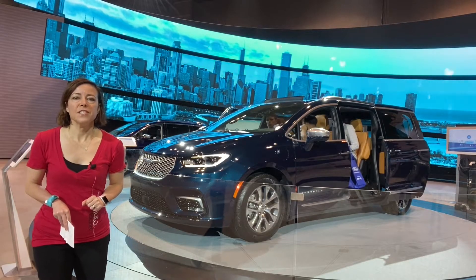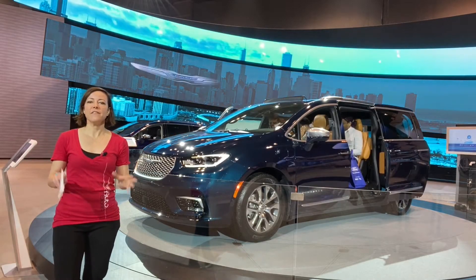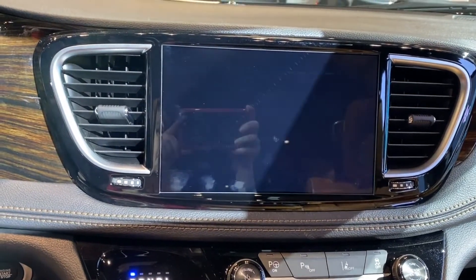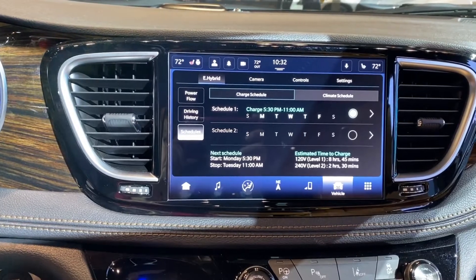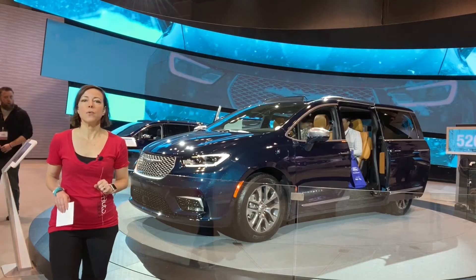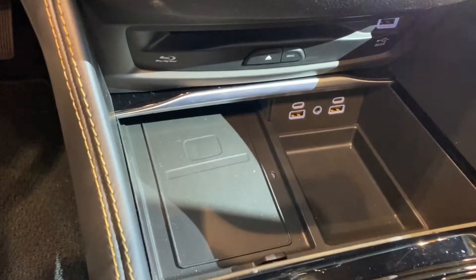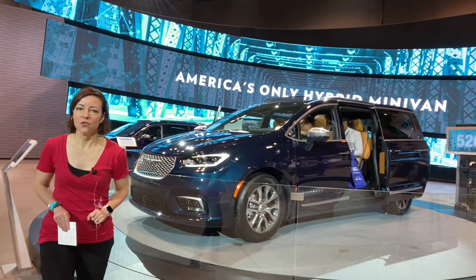Another thing that they've done with this 2021 model is that they have upgraded the Uconnect system — this is the first vehicle in the FCA lineup that will get the Uconnect 5.0 system. It'll come with a 10.1-inch screen as well as wireless charging capability and Apple CarPlay and Android Auto.